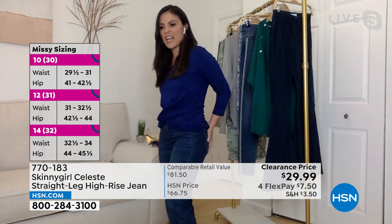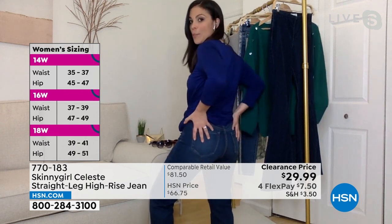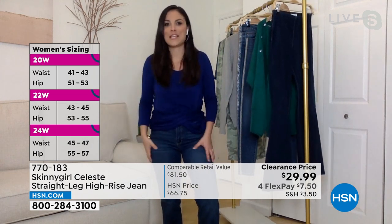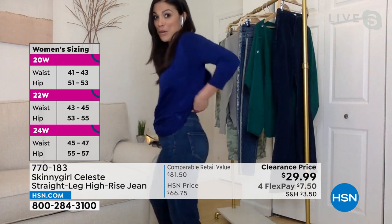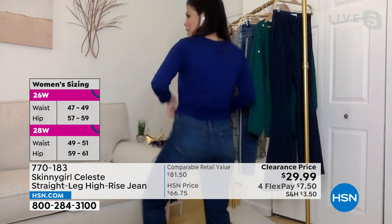This style of jean looks good on everyone. In the back, the pockets are strategically placed to really pop and lift. That's my favorite part — every time I put on a pair of jeans, you've gotta turn around and check it.